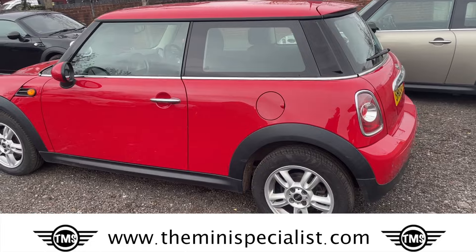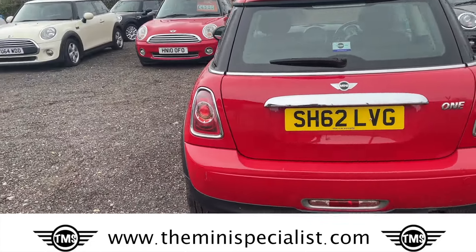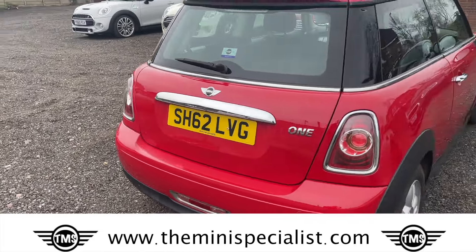The car's pretty clean and tidy. There are some bumps and bruises here and there which I will point out. Mechanically sound, just serviced, just MOT'd, full service history.